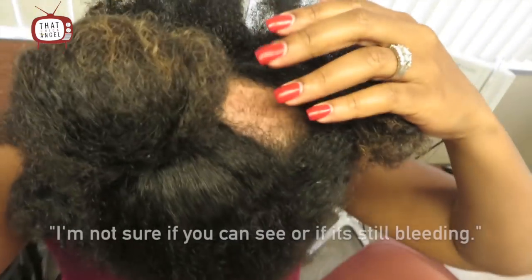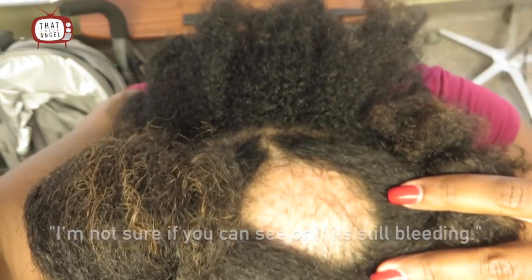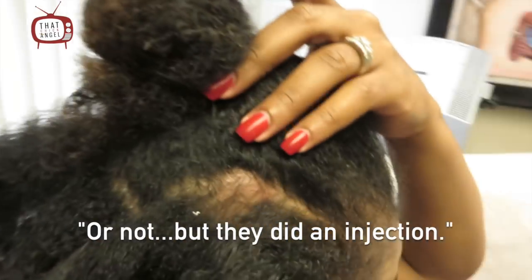I'm going to show you all the top of my head. I'm not sure if you can see or if it's still bleeding or not. But they did an injection — they did like five up there and then one in each smaller spot. It hurt, but it wasn't the worst thing I've ever felt. The bald spot is huge, but we did the steroid shots. I don't notice a difference yet. It was really sore for two days, but I'm hopeful. I'll go back in three weeks to have him check — hopefully there'll be more hair there.